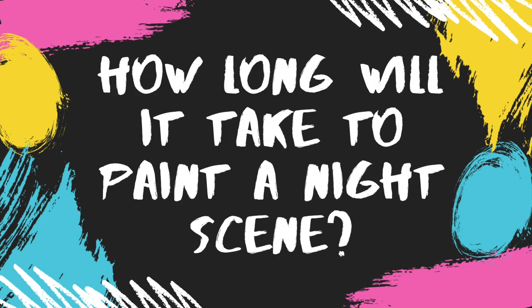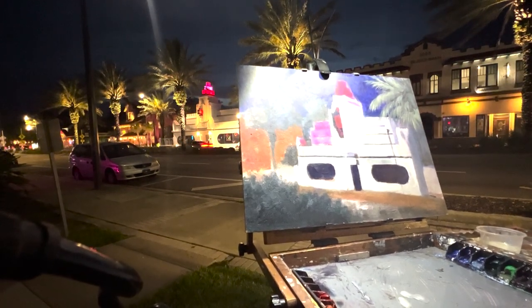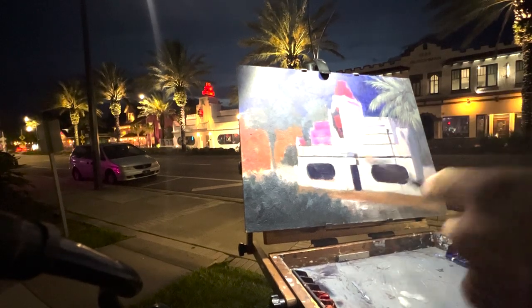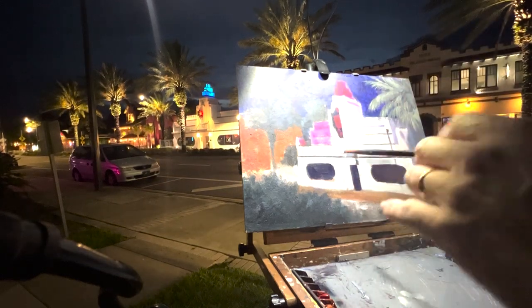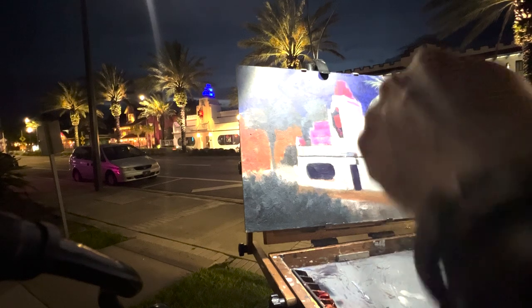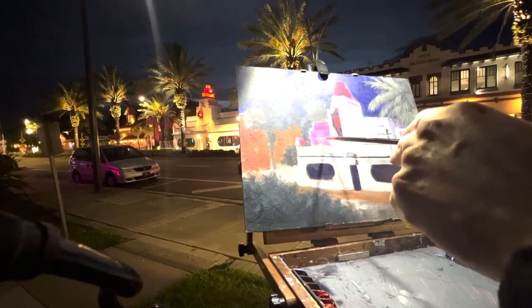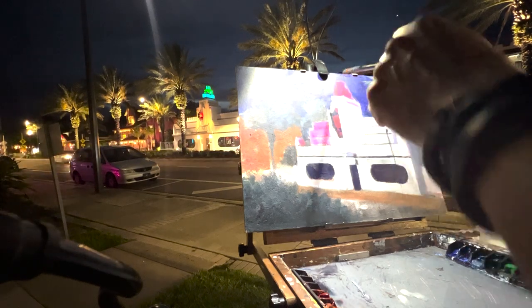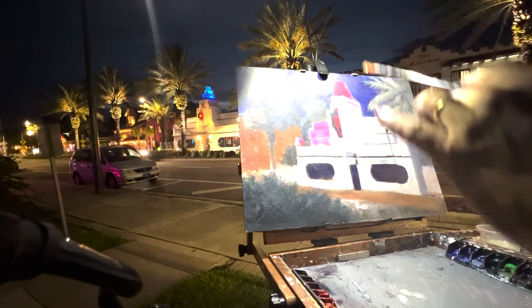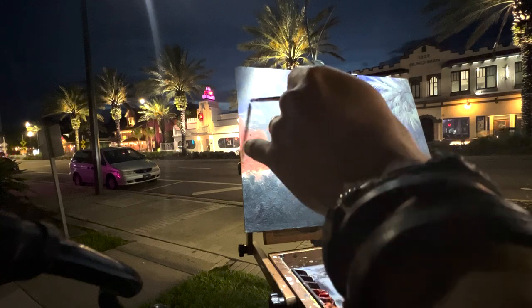How long would it take to paint night scenes? Since you're working with less light, it will probably take you longer than a daytime plein air painting. I usually prepare myself for any plein air outing to be at least three hours — it all depends on the complexity of the scene. If you're a beginner painter, pick a simple, easy subject — maybe a street lamp illuminating a car or a tree, or the entrance of a restaurant where there's some light and some dark. I wouldn't try to do a skyline or an aerial view of the city, because it will be a lot more complex.